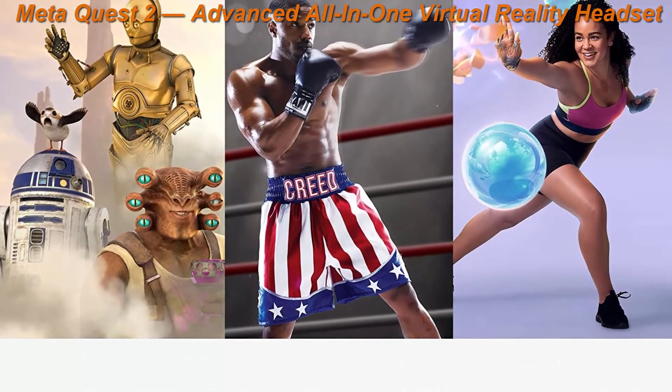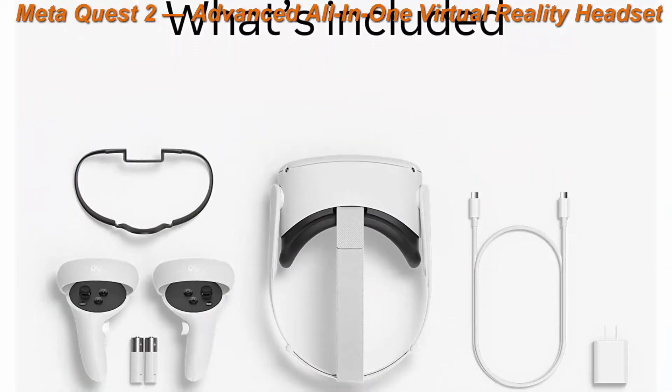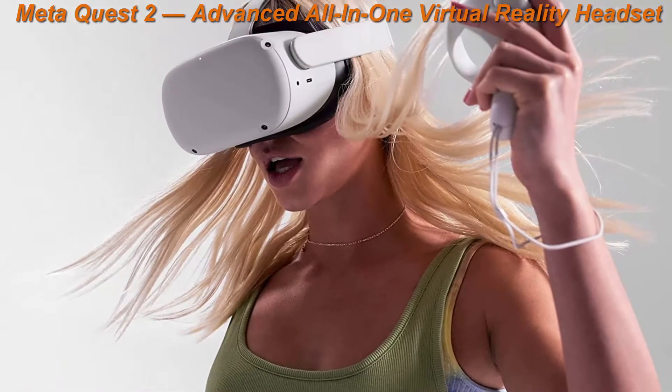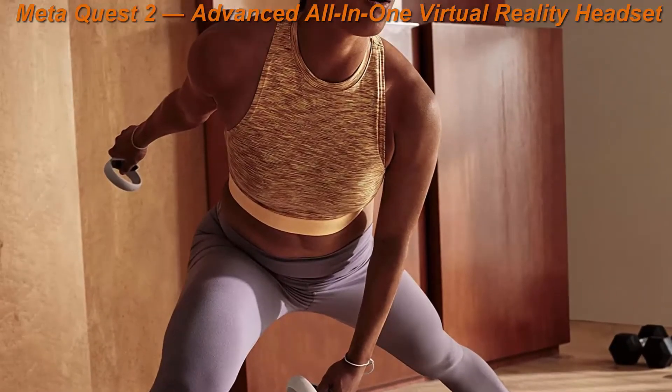Packaging may vary — MetaQuest packaging will continue to carry the Oculus name and logo during the transition to their new branding. Experience total immersion with 3D positional audio, hand-tracking and haptic feedback, working together to make virtual worlds feel real.